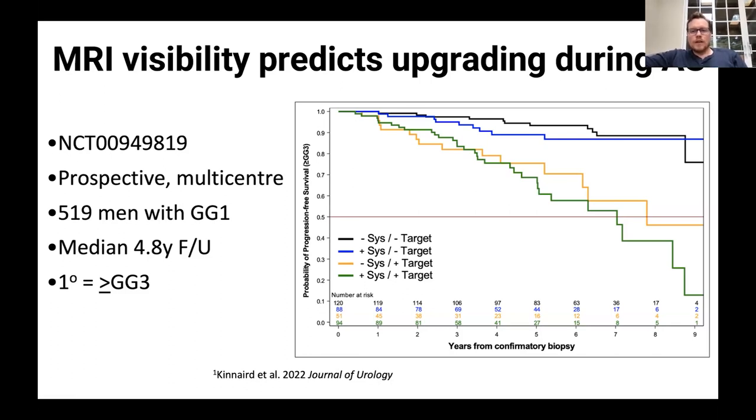If on your confirmatory biopsy you're found to have no cancer, it doesn't mean you don't have cancer — it just means the prostate cancer is probably very small and you have a very low likelihood of later upgrading to much worse disease. This means MRI is finding features of the prostate cancer that predispose it to later upgrading. However, MRI alone is not good enough, because about 15 to 25 percent of men with negative MRIs actually harbor Gleason grade group two or higher prostate cancer. You still need to do the biopsy.